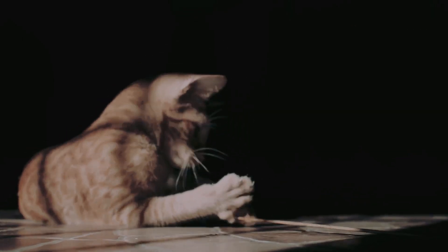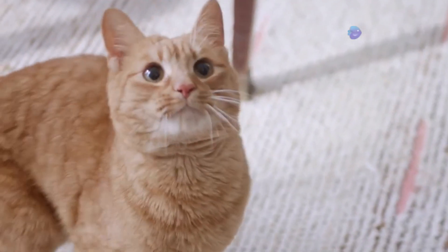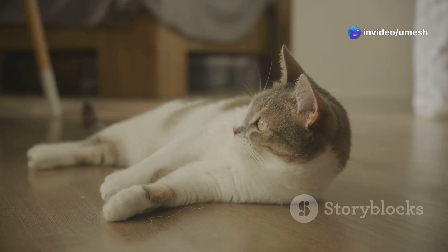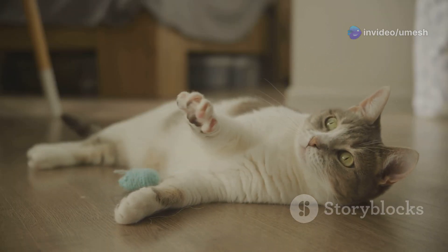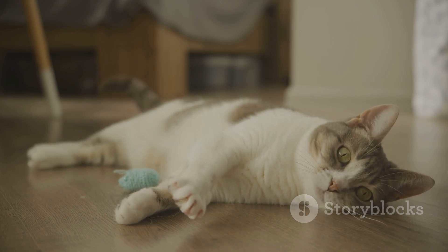Imagine trying to compete with that level of quickness. This speed is no accident — it's the result of millions of years of evolution honing their bodies into perfect predator machines. This lightning-fast reaction time is crucial for their survival in the wild, allowing them to snatch a scurrying mouse or narrowly escape a predator's grasp.